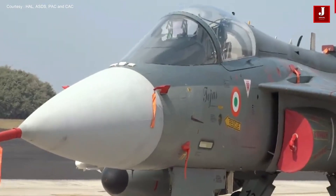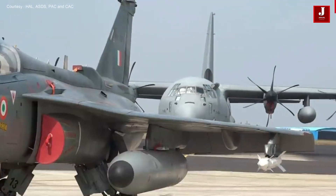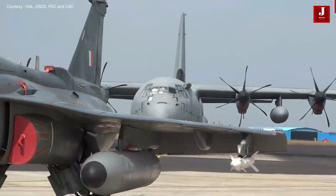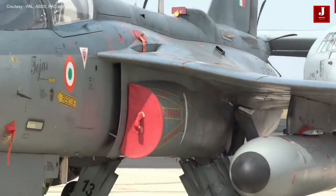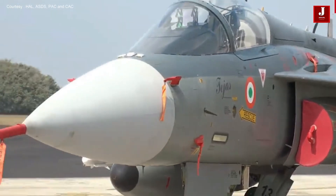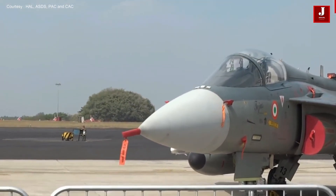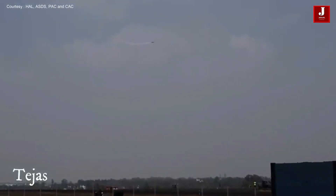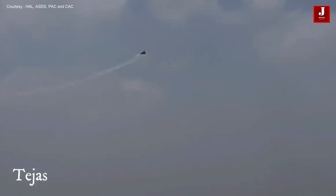The HAL-made Tejas is ideally a single-seat fighter jet but can be made into a twin-seat jet depending on armed forces requirements, mostly for training purposes. Tejas is better in terms of technology. Though both aircraft are equipped with comparable avionics, Tejas avionics are better than the JF-17's because many are sourced from Israel, Russia, and France.